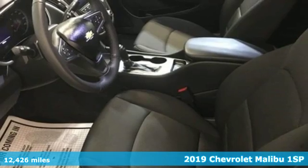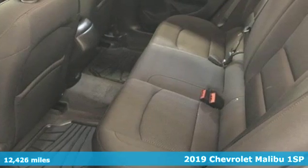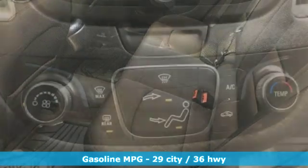Here's a 2019 Chevrolet Malibu. Dramatic style with a strong sense of safety. This Malibu is style with a purpose. And get ready for an impressive combination of features.